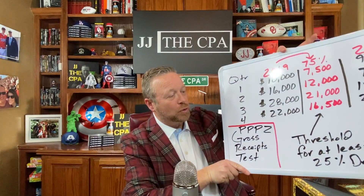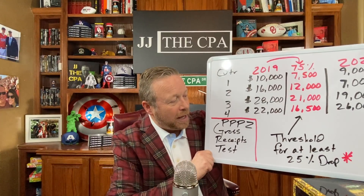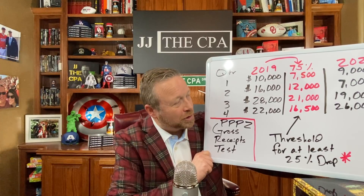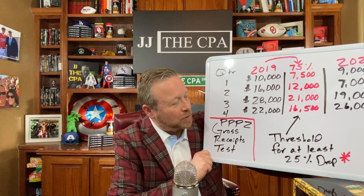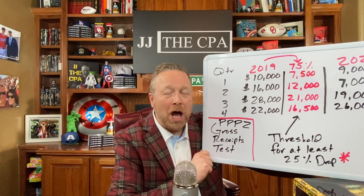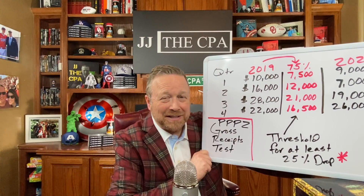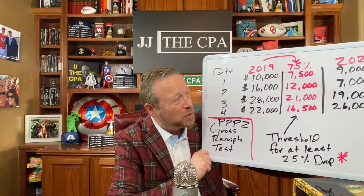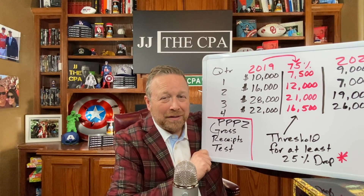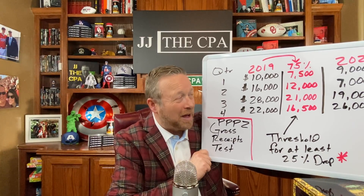The gross receipts test isn't the only qualifier for PPP2. So what I've got here is basically what I wanted to put together. If you go to my community post, you'll see that I put a picture of this up as well on all my social media. In a nutshell, if you just take the receipts for the quarter in 2019 times 75% and then compare that to whatever the gross receipts are in 2020 — if it's less than that figure, the 75% mark, then you know you've had a decrease of at least 25%.